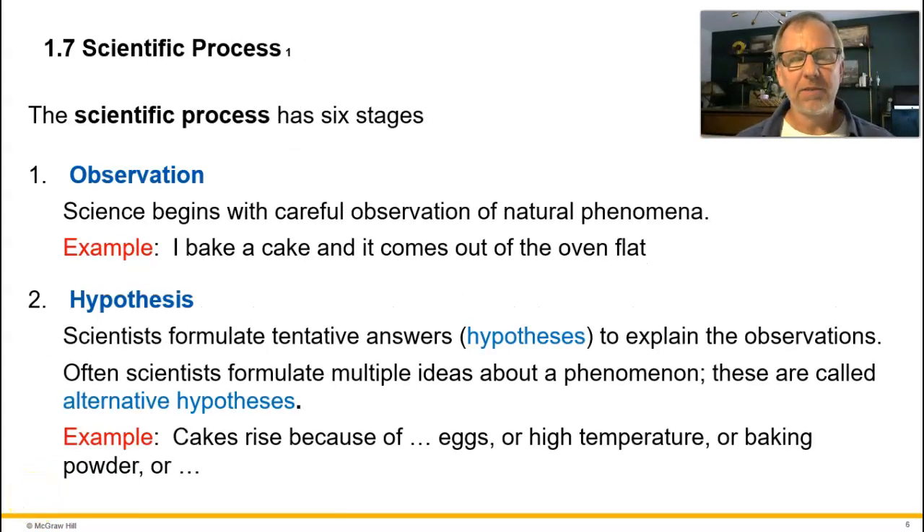We don't have to follow a specific step-by-step process to be doing science, but a very typical and common approach has six stages that students learn in a biology class. Stage one is observation — we begin with looking around and documenting what's going on, whether with our eyes, ears, or technology like a telescope or microscope. We can only observe natural phenomena, as supernatural phenomena are beyond our ability to detect.